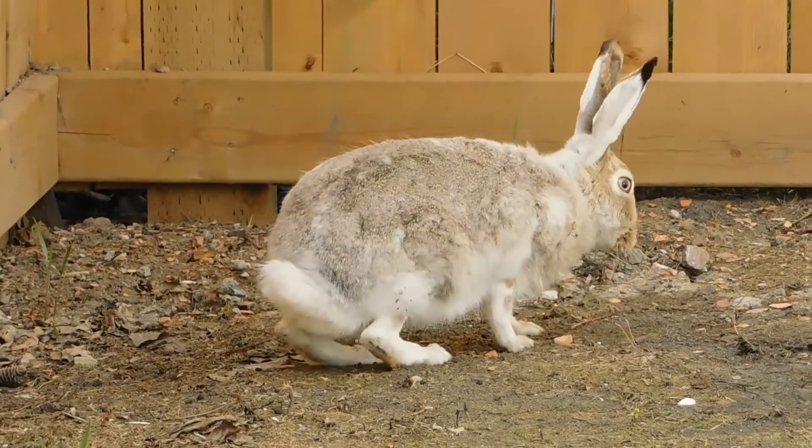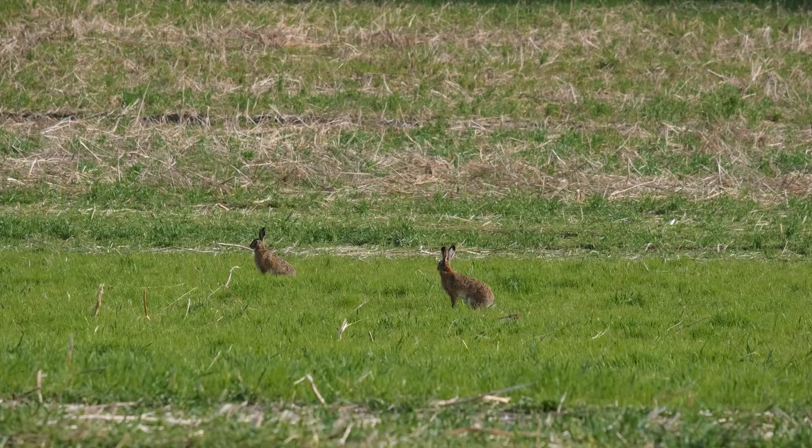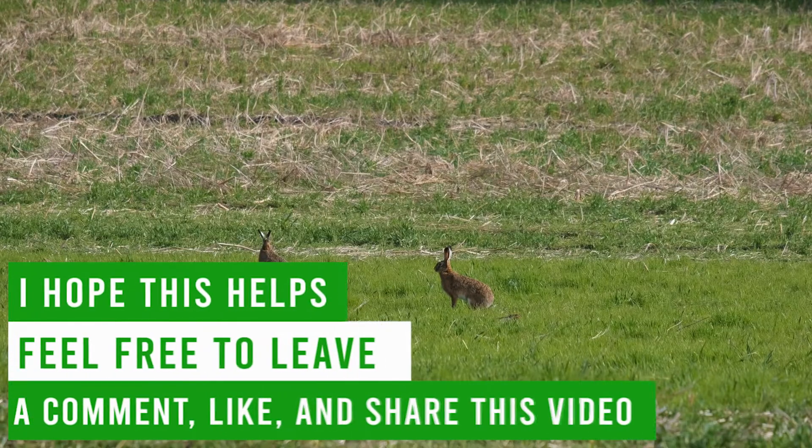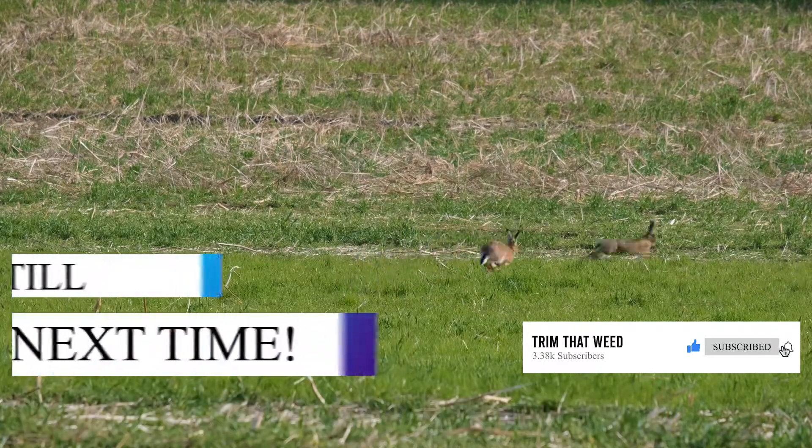So, there you have it. Rabbits can be annoying, especially when they turn your yard into their litter box. However, dealing with unwanted rabbits on your property doesn't have to include violence. I hope this helps. Feel free to leave a comment, like, and share this video. Till next time.